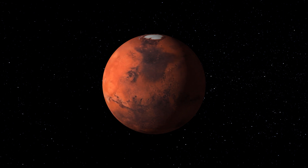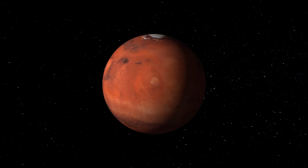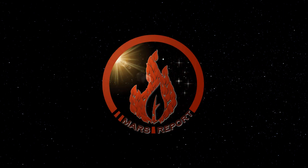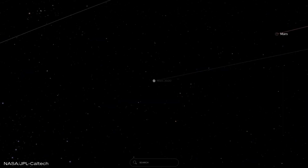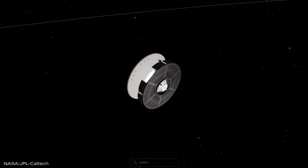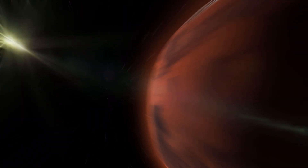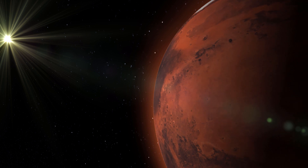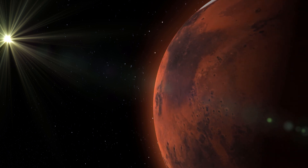Welcome to Mars Report by Vernum. Perseverance is currently in interplanetary space, en route to Mars. Nonetheless, the team at NASA is busy at work preparing for landing and testing equipment. Last week they released an audio recording captured using the onboard EDL microphone.